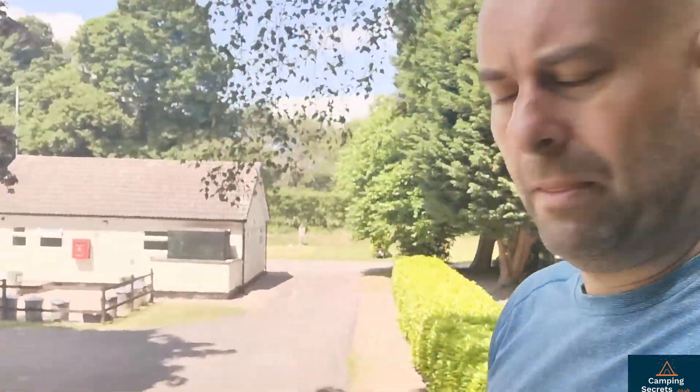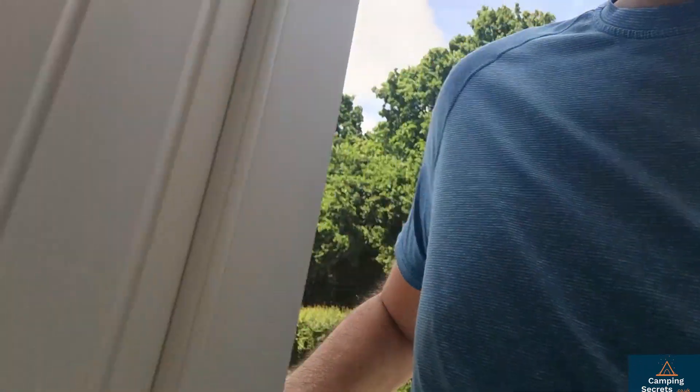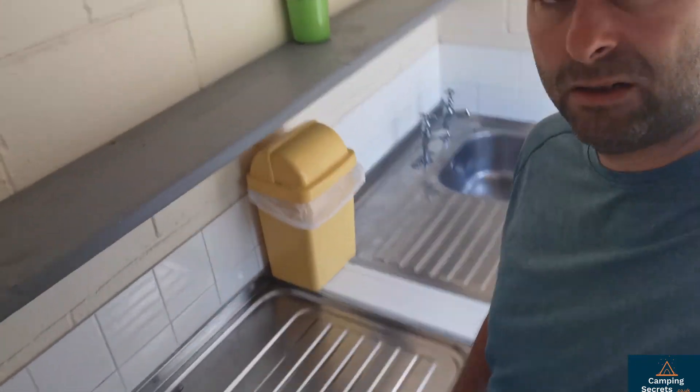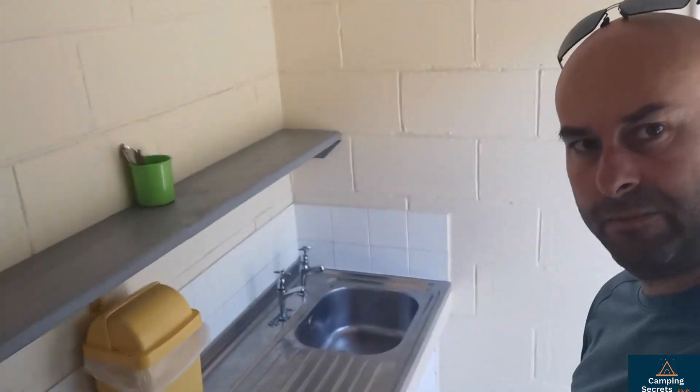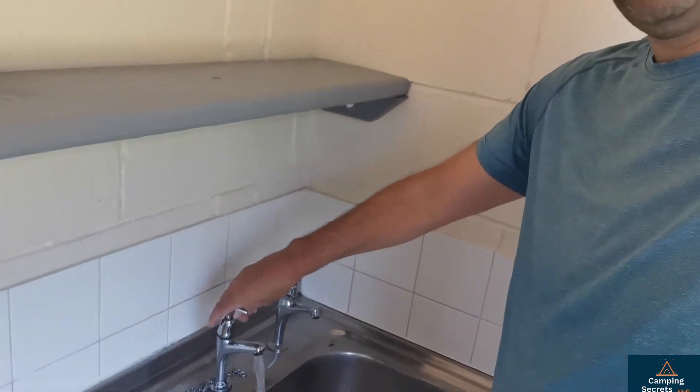Another toilet block here and the loos are really good, nothing to complain about. Just want to show you one of the indoor pot wash areas — this one's inside, pretty standard, just a dual sink. Bring your own washing up liquid but it's perfectly fine. You can just put the taps on and that will give you hot water consistently with decent pressure.